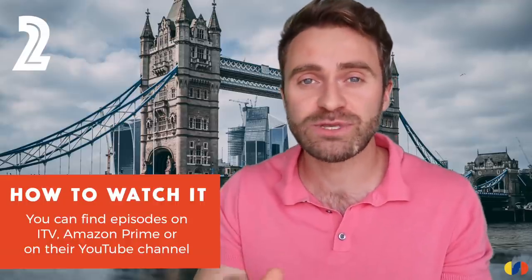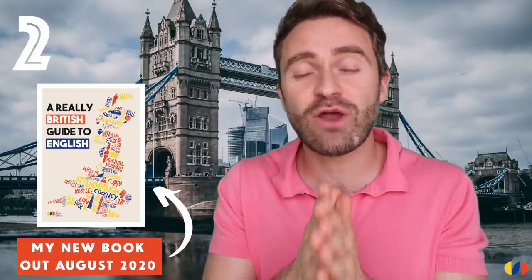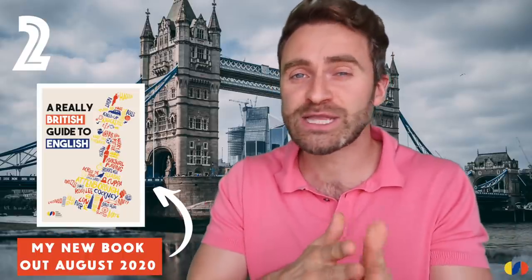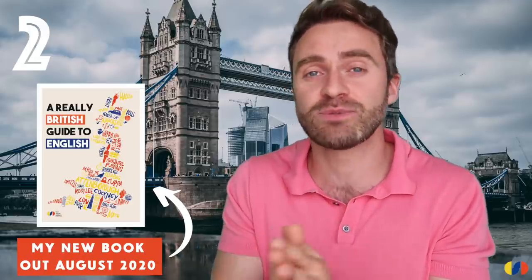There are also loads of clips on YouTube — Love Island have their own YouTube channel. I often tell my learners that you don't actually need to watch a full episode. You can watch just a two or three minute YouTube clip, watch it a few times, and focus on different things each time — vocabulary the first time, pronunciation the second time, intonation and stress. There's so much you can learn from just a short clip.